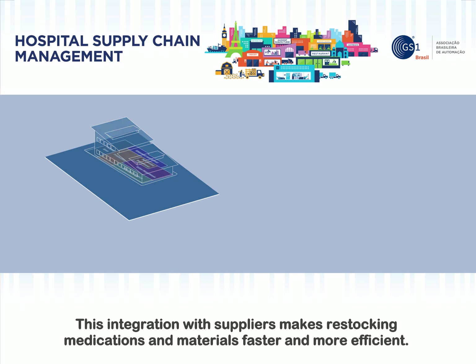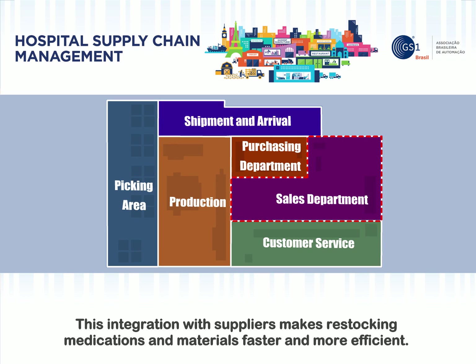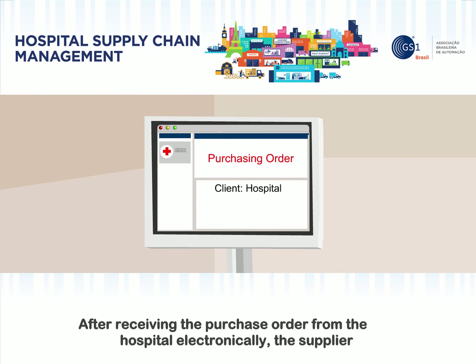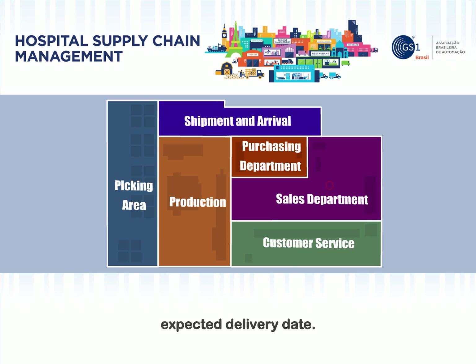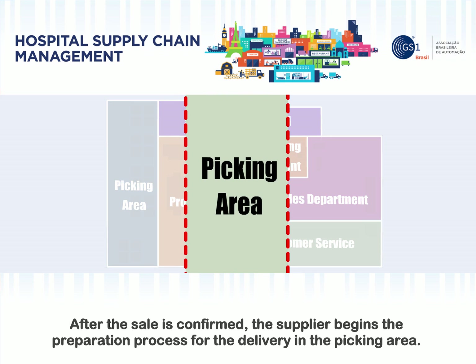This integration with suppliers makes restocking medications and materials faster and more efficient. After receiving the purchase order from the hospital electronically, the supplier checks the request information and verifies the availability of the products in stock. Once the order is validated, the supplier notifies the hospital electronically with the confirmation and the expected delivery date. After the sale is confirmed, the supplier begins the preparation process for the delivery in the picking area.